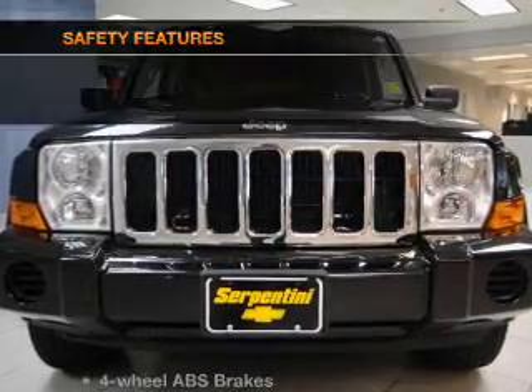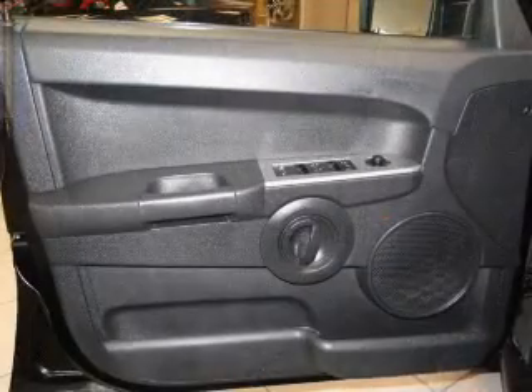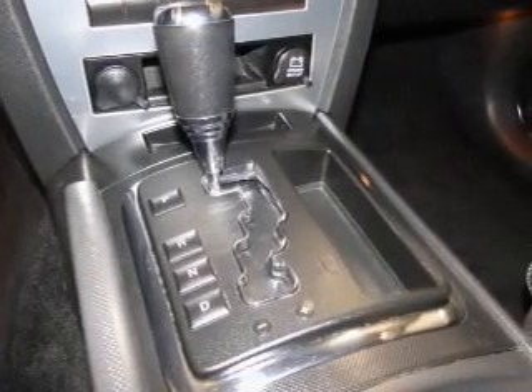An alarm system is included. If safety is a high priority, rest assured knowing these top safety components are included: front ventilated disc brakes, curtain head airbags, passenger airbag, traction control, stability control, low tire pressure warning, and independent suspension.